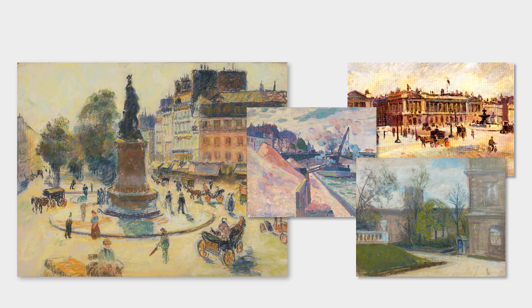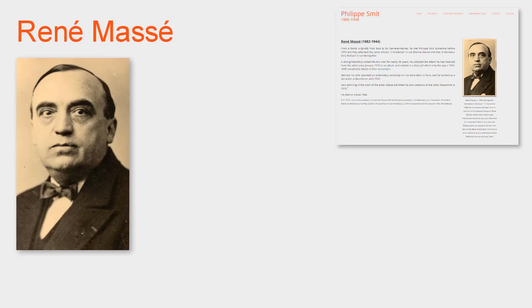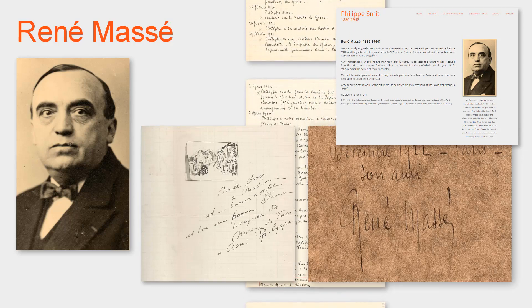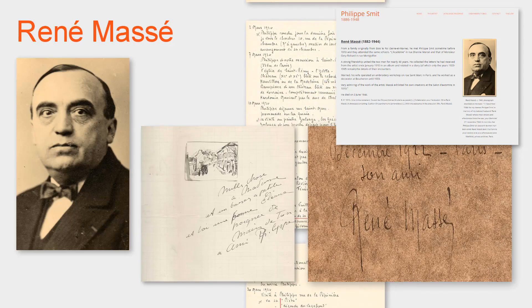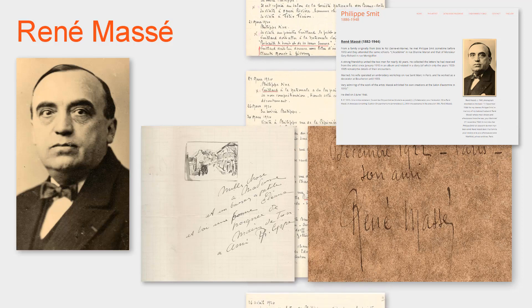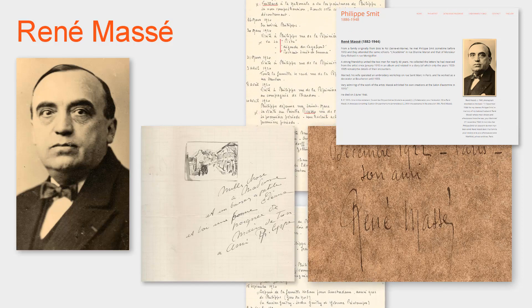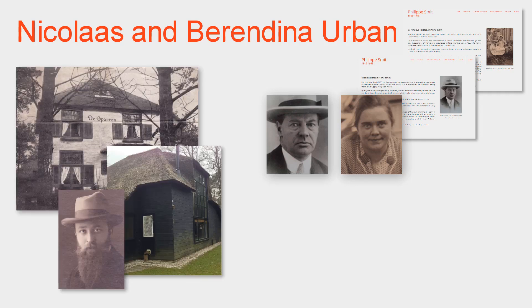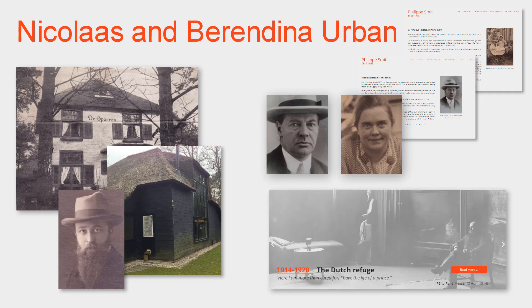Paris is where he would encounter other struggling artists, such as René Massé, who would remain his lifelong friend and supporter. The frequent and detailed correspondence between the two friends is the source of a great deal of detailed information about the artist's life and about specific works. Massé saved many of the letters and kept detailed notebooks about their discussions. Prior to the First World War, Philippe Smit met the Dutch art lovers Nikola and Berendina Urban. They would become like family to him and provide him a studio at their home in the Netherlands, which would be his creative refuge during the years of the First World War.